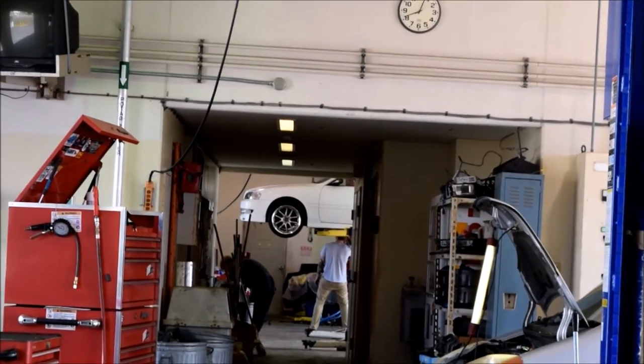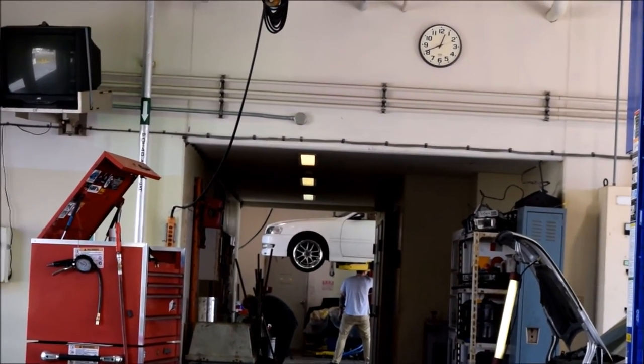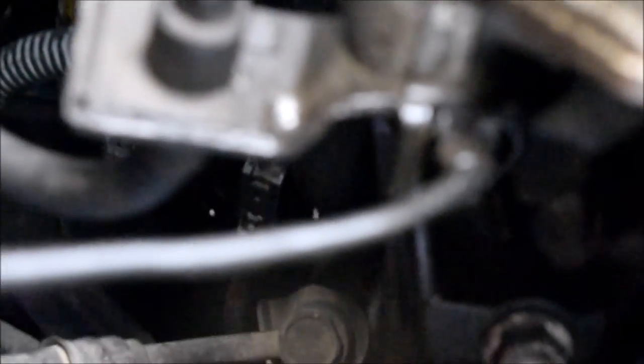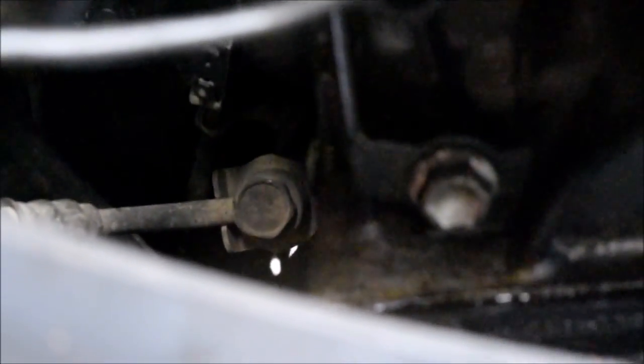Here's a little teaser for you JZX100 fans — this really clean white one just showed up. It looks like the owner is working on it. But we've got the starter back in the Supra — it's all wired up and tightened up and ready to go. Let's test it out.